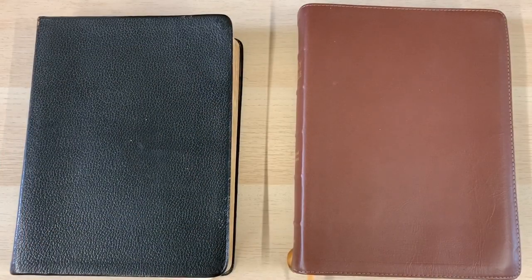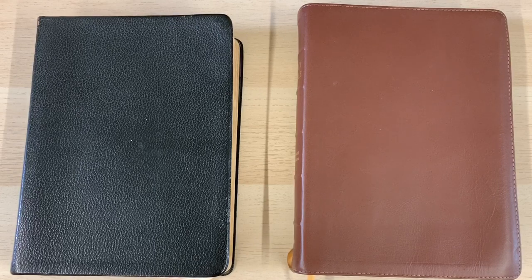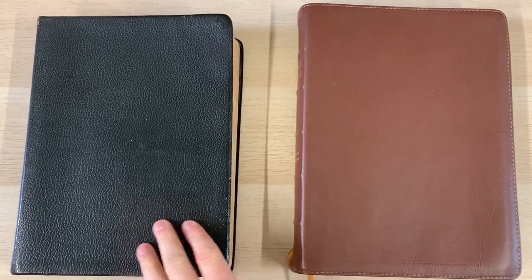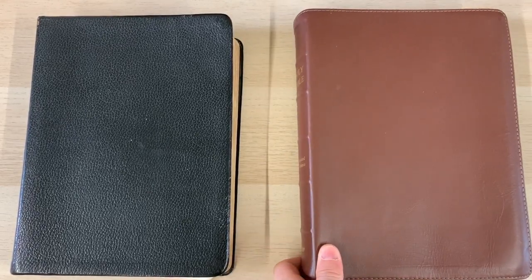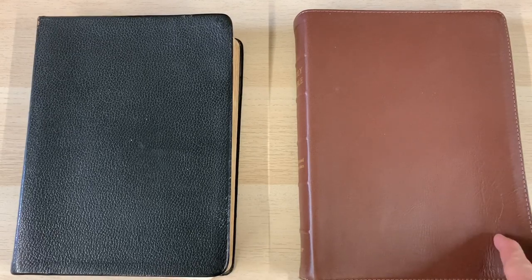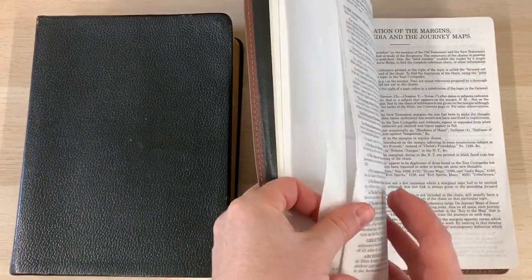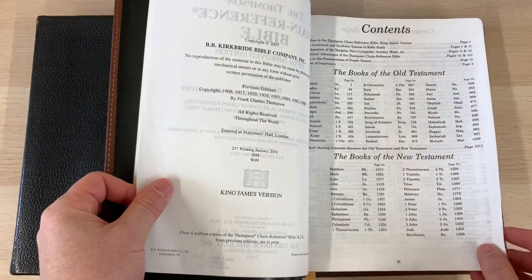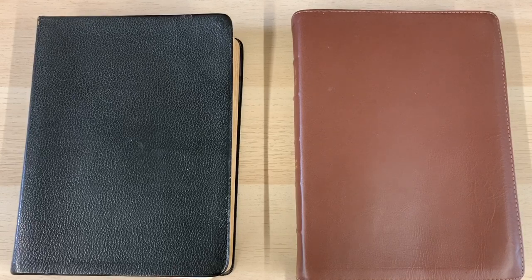Here we have the two Bibles. On the left is my granddad's old 1964 Thompson Chain Reference fourth edition, and on the right is my own personal fifth edition from 1988, published by Church Bible Publishers. I bought this last year - the printing is from January 2018, the 21st printing of this Bible.